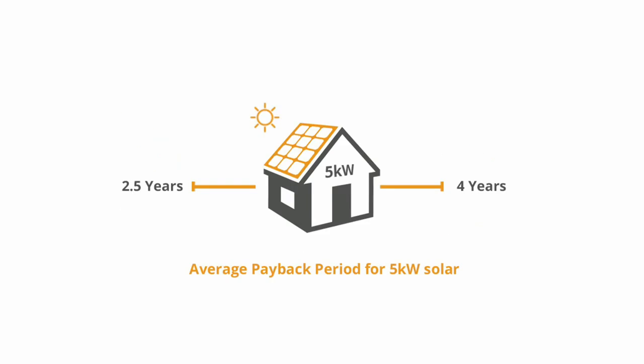The average payback period would be about two and a half to four years — normally around three years, again depending on your usage. Obviously the more power you used previously, the quicker it's going to pay for itself, but around the three-year mark is about where it's at.